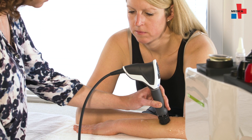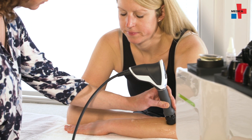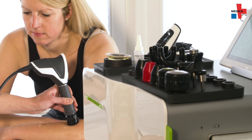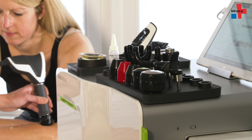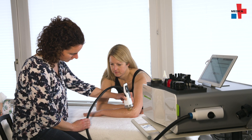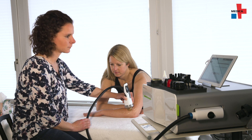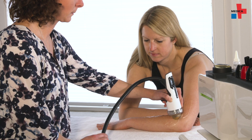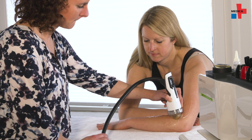Shockwave therapy promotes various effects in the body. It has analgesic, pain-relieving effects, restores mobility and expands range of motion. The third effect is a result of mechanotransduction, where mechanical stimuli are converted into biochemical responses. This activates growth factors and stem cells that are responsible for tissue generation and improving tendon function.